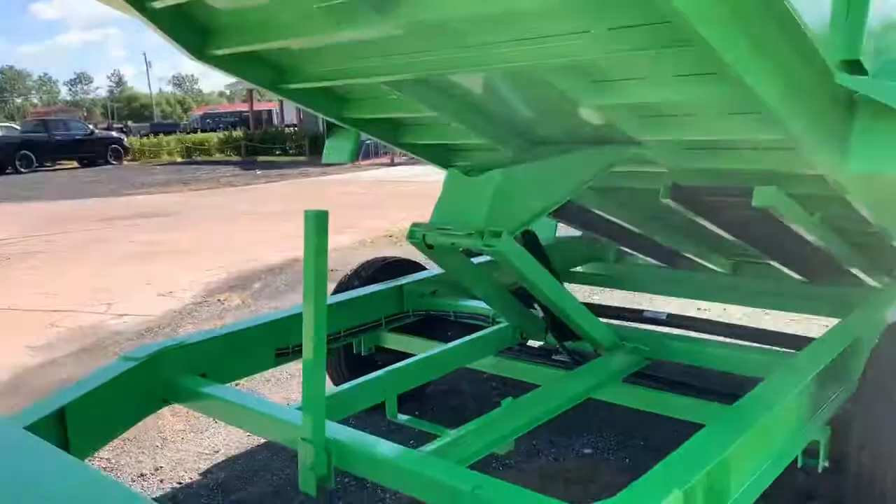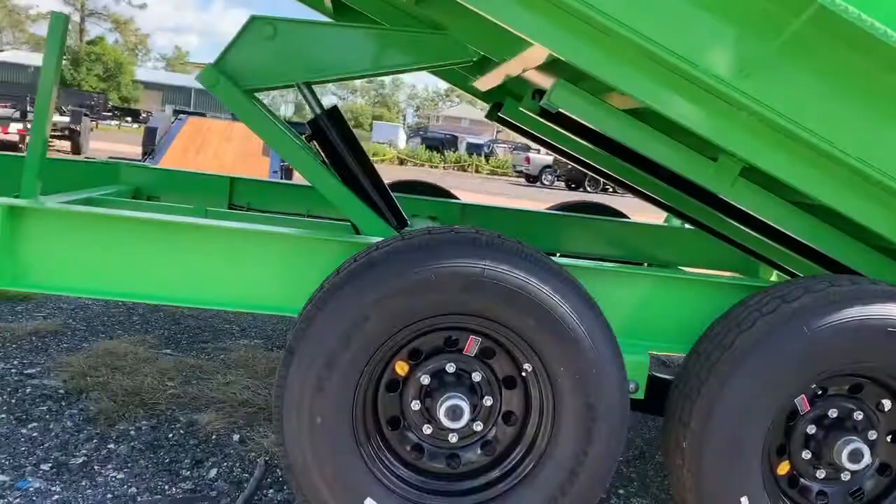an Interstate battery, and a 5-amp charger to keep that battery healthy and charged. The trailer weighs about 4,500 pounds. It can carry 10,000 on those 14,000-pound axles.